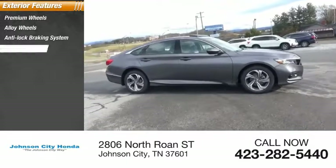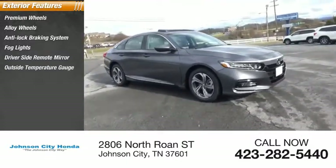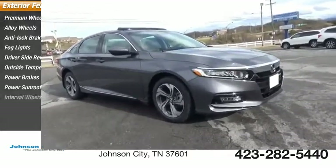Anti-lock braking system, fog lights, driver side remote mirror, outside temperature gauge, power brakes, power sunroof, interval wipers.